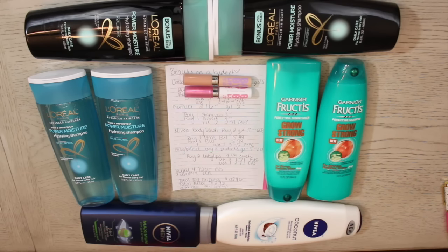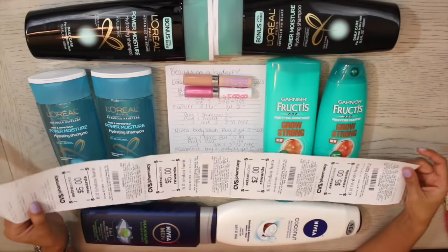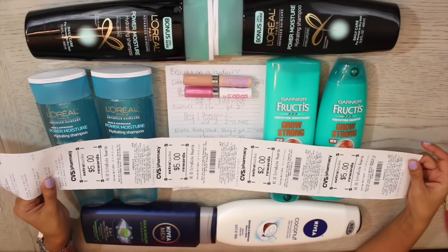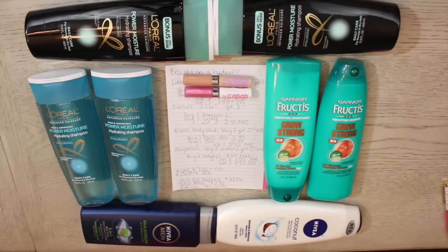That brought my total down to two dollars and forty-six cents — that is twenty-four cents per item and 94% savings! I love seeing that number go down at the cash register. And it gets even better because I got back seventeen dollars in extra care bucks to roll over for next week's deals. So this was honestly a huge money maker for me in the couponing world and I'm so excited.